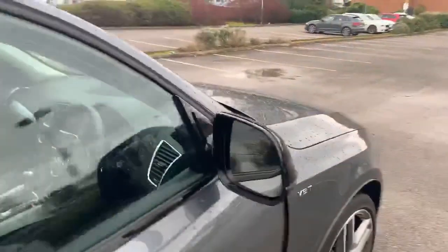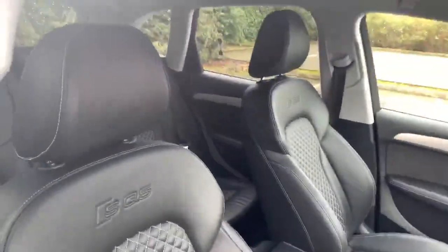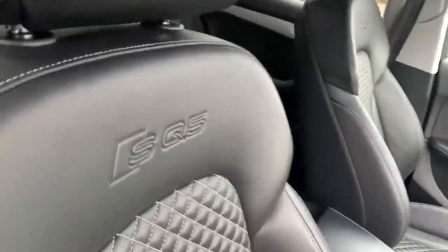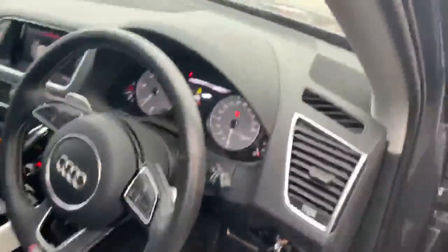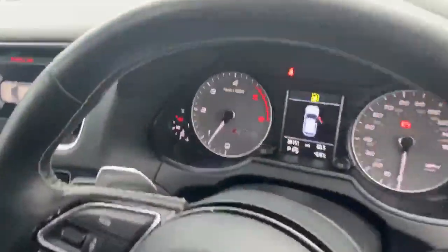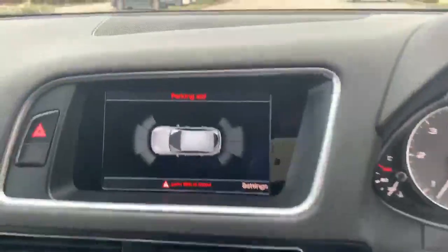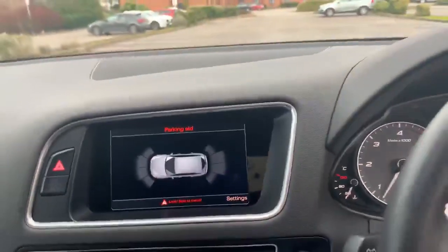Taking a look inside the vehicle, we have the full leather interior with contrast stitching and the SQ5 embossed on the seats. The front seats are heated and electrically adjustable. Inside we've also got the digital dashboard, the full leather steering wheel, and you can see the view of the front and rear parking sensors on the display.